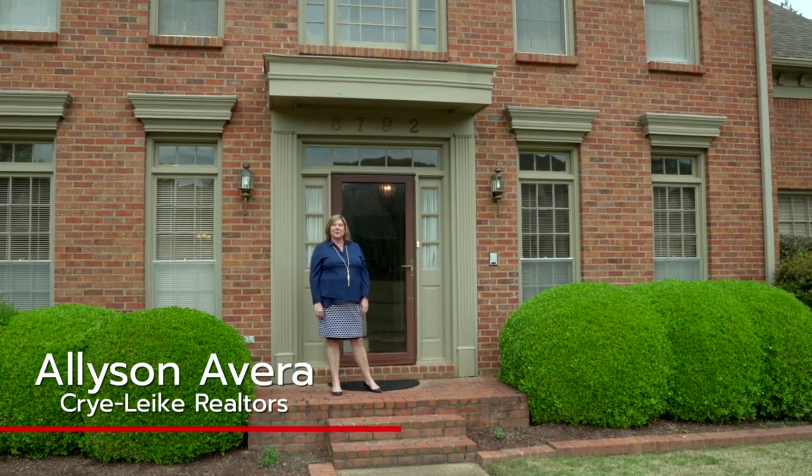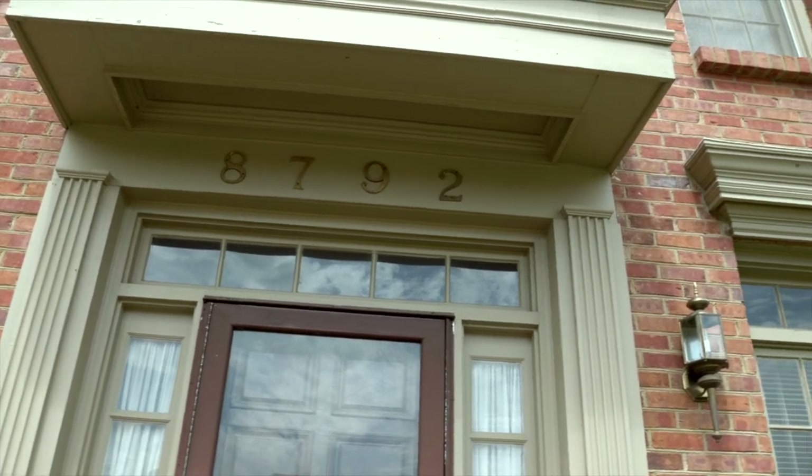Hi, this is Allison Avra with Crye-Leike Realtors. We're at 8792 Fernwood Cove. Come on in.